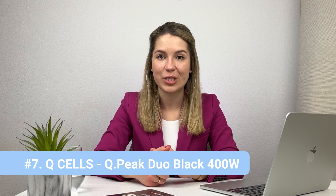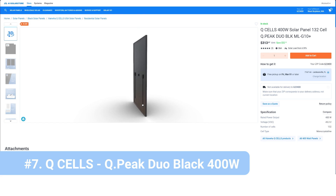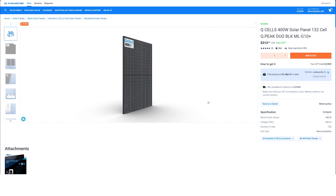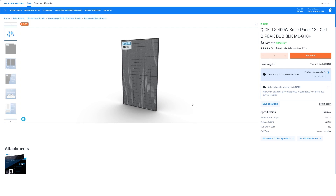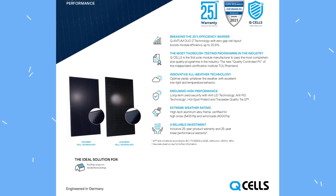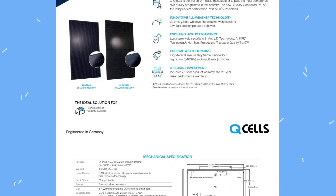Starting from the bottom, we have the Q Peak Duo Black solar panel from Q Cells, rated for 400 watts. Q Cells is one of the best brands on the solar market — it's a Korean company with a German engineering team, and they make their panels in the United States, Malaysia, Korea, and China. This particular panel has a great design and 25-year warranties, which is probably what makes it popular. It's not too expensive either. The downside, if you can call it that, is 20% efficiency — not bad, but a little below average for the moment.